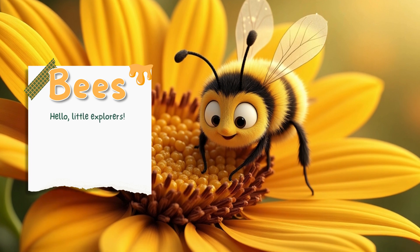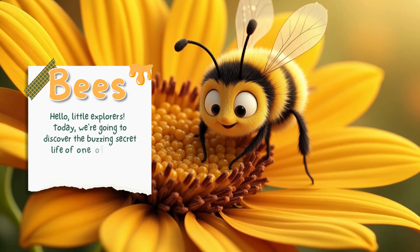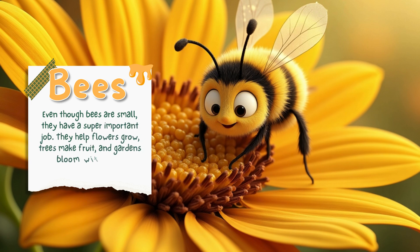Hello, little explorers. Today, we're going to discover the buzzing secret life of one of nature's tiniest heroes, the bee. Even though bees are small, they have a super important job. They help flowers grow, trees make fruit, and gardens bloom with color. Let's find out how.